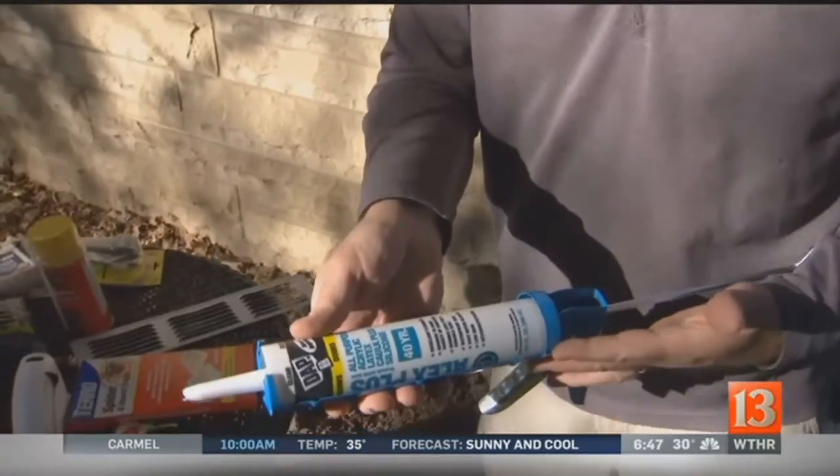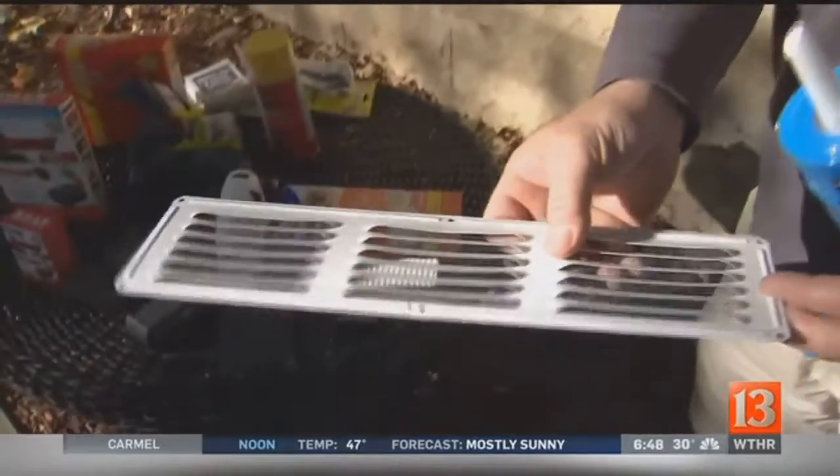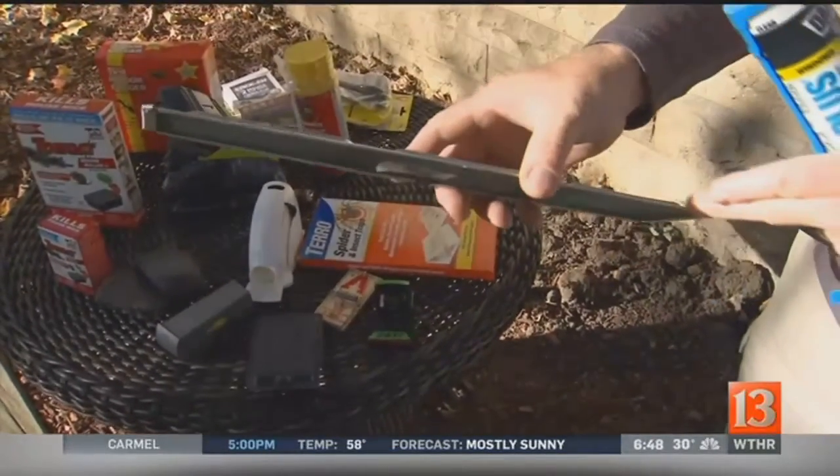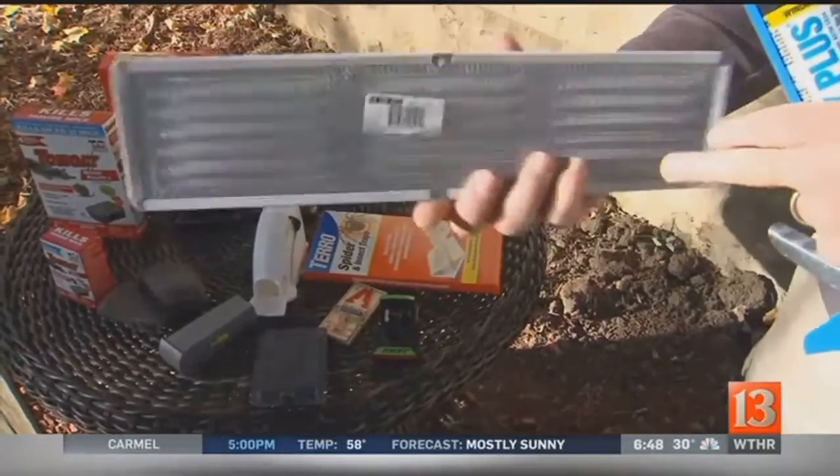The best thing you can do is caulk. Caulking keeps out stink bugs, keeps out the spiders, ants, all of that stuff. Here's one of the major things — this is a soffit vent. Soffit vents are supposed to have screens on the back and they should be caulked around the edge. This is a major infiltration point.